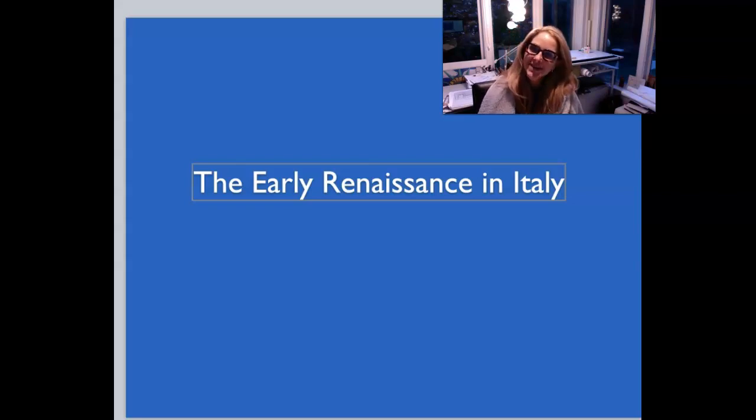Hello, art history students. Welcome to what is essentially the middle of the semester. Typically we would have had our midterm and now we would be talking about the next phase, the second half of the course — the early Renaissance in Italy. But since everything is different right now, we are not going to be having a traditional midterm.